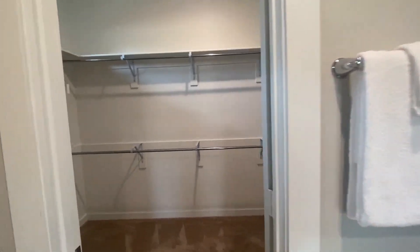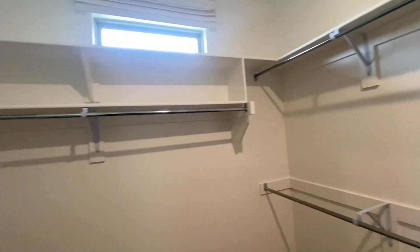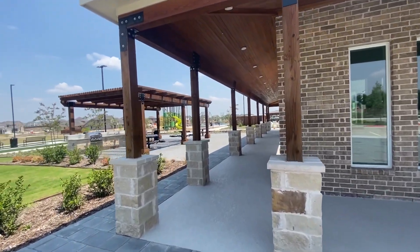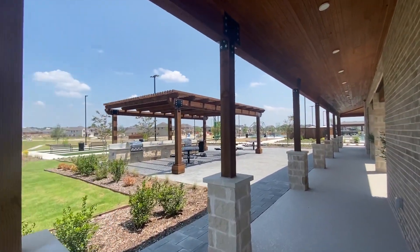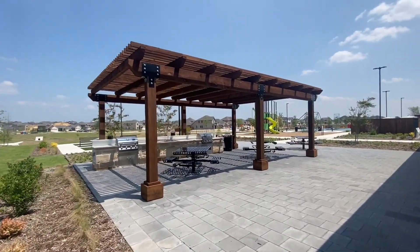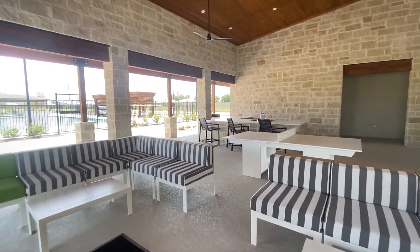They also have an amenity center with a gym, a pool, a playground, and even a basketball court. So this is the community center — right there is the gym. They have a nice little loft area where perhaps you can work or hang out. You've got some grills so you can barbecue on the weekends with friends and family, and you do have the pool and the playground.